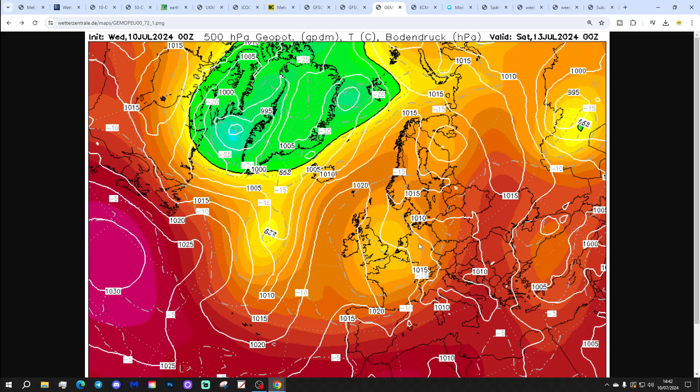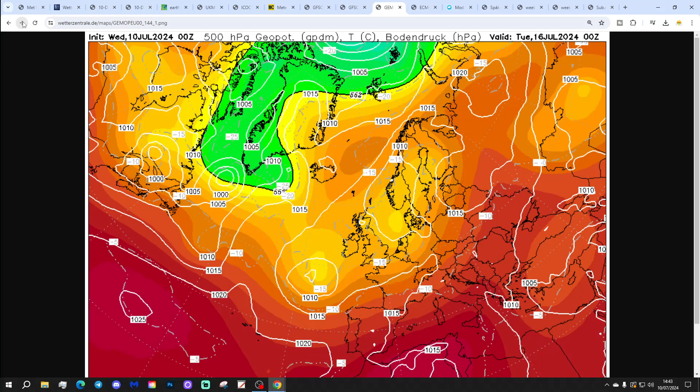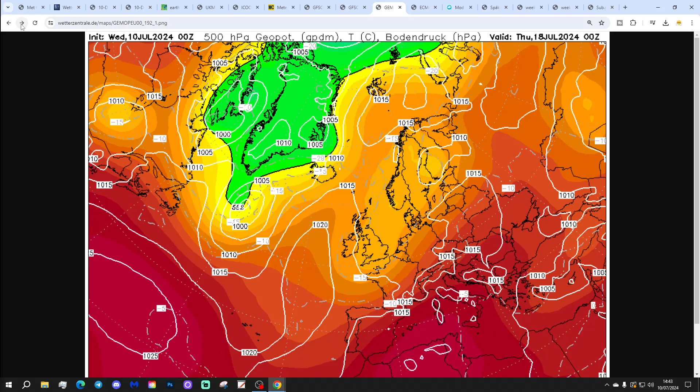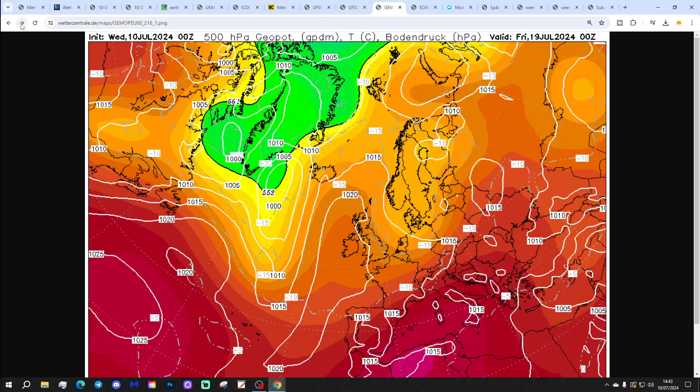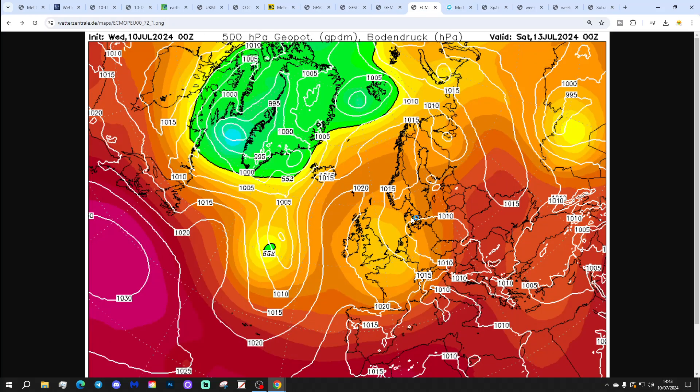The GMO again shows high pressure out to the west on Saturday, low pressure to the east, with winds coming in from a north-northeasterly direction into the early part of next week. Low pressure meandering around, keeping things a little bit on the changeable side and still rather cool. There is a bit of a change with the GMO for days 9 and 10 as a ridge builds in, actually settling things down and warming things up a little bit. But how much support is there for that? Not much from the other model output.